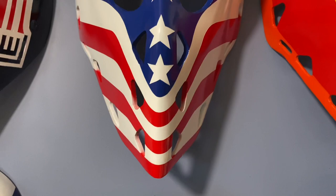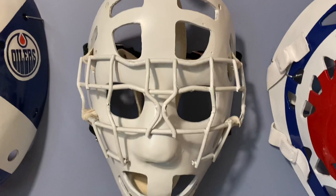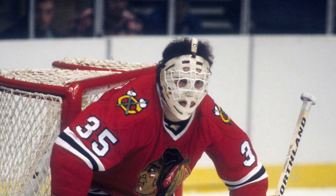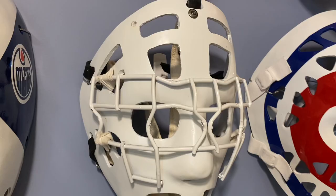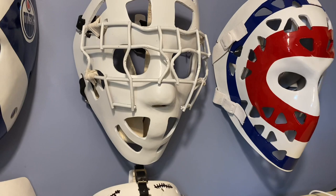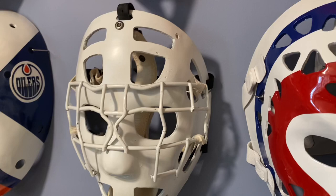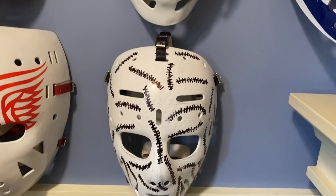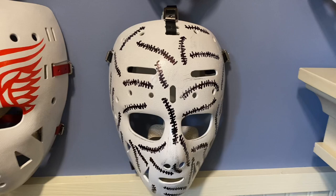The number one mask in my collection — my favorite mask of all time right there: number 35, Tony Esposito, the late great Tony Esposito from the Chicago Blackhawks. All throughout the 1970s — half the 70s without the cage, half the 70s with — into the 1980s until he retired. That is the mask of the legendary Tony Esposito.